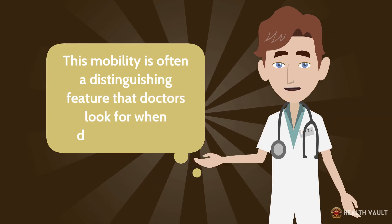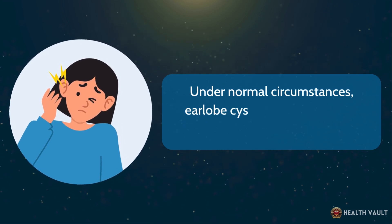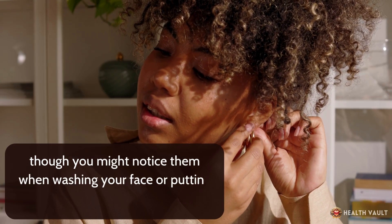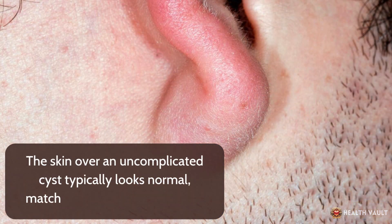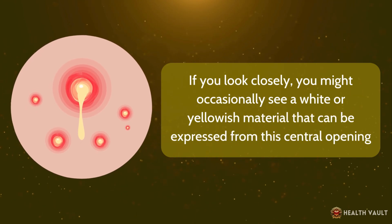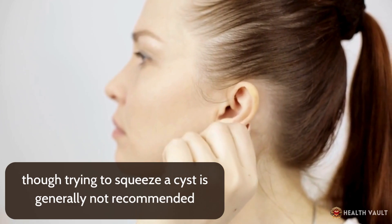This mobility is often a distinguishing feature that doctors look for when diagnosing cysts. Under normal circumstances, earlobe cysts aren't particularly painful or tender to the touch, though you might notice them when washing your face or putting on earrings. The skin over an uncomplicated cyst typically looks normal. If you look closely, you might occasionally see a white or yellowish material that can be expressed from a central opening, though trying to squeeze a cyst is generally not recommended.